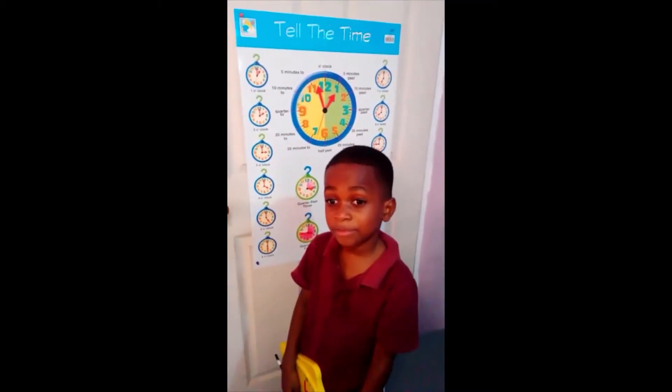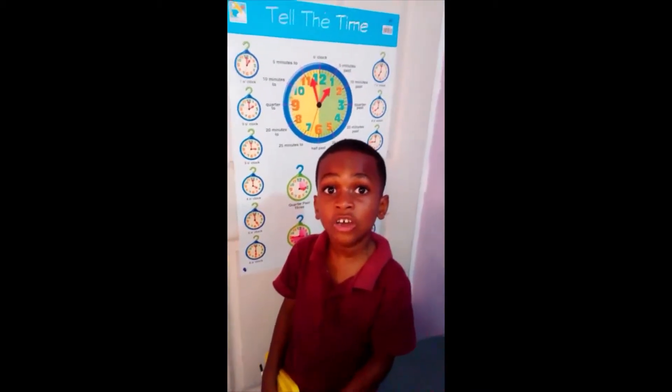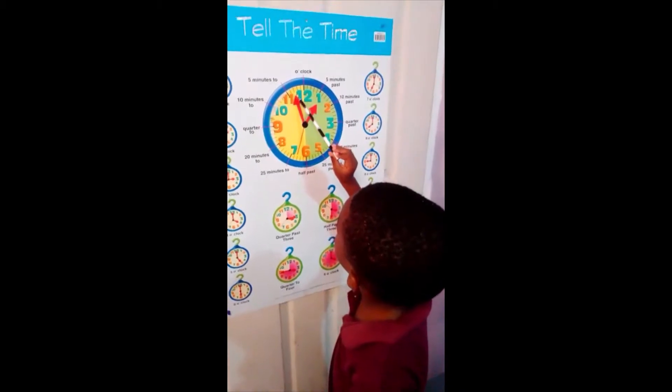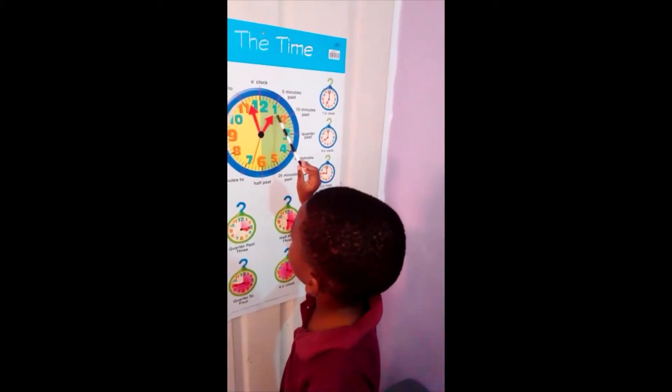Hi, I'm Hypebeat because I made videos! I'm going to teach you how to tell the time. When the long hand is on minutes and the short hand is on hours.